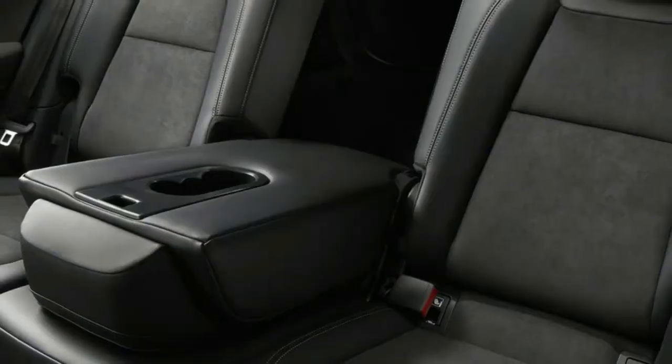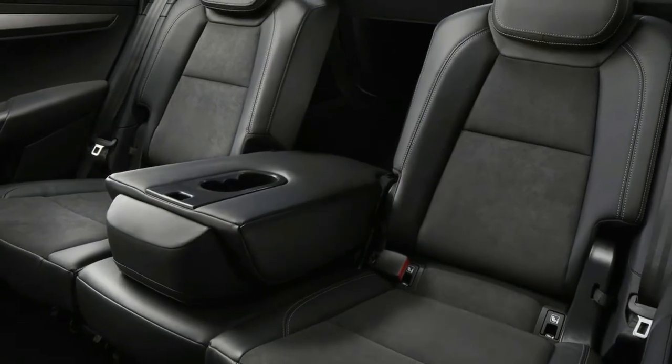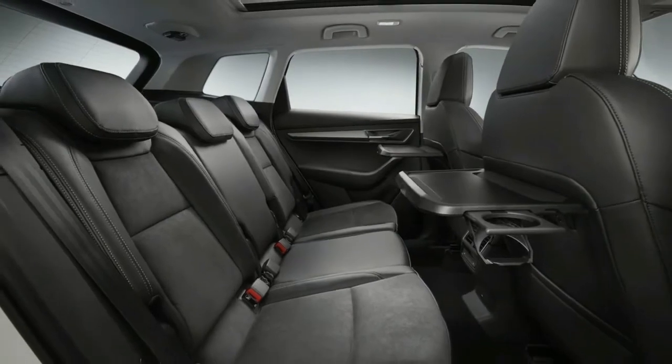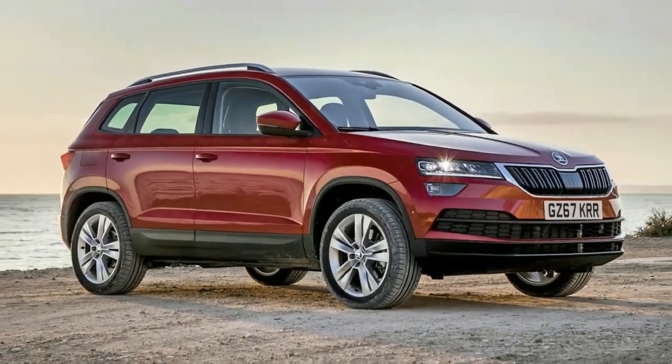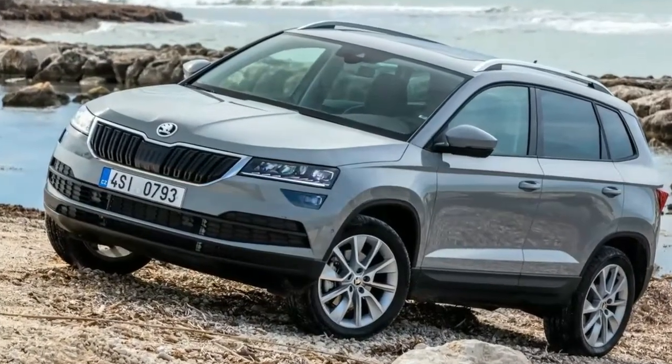Will we miss the Yeti? Of course — with its love-it-or-hate-it looks and sheer usefulness, it's always been a Top Gear favourite. But let's not get too nostalgic. Over the years it grew from a four-eyed oddity with a back-to-basics appeal into something much more mainstream. It even started to look sensible. The Karoq goes further.